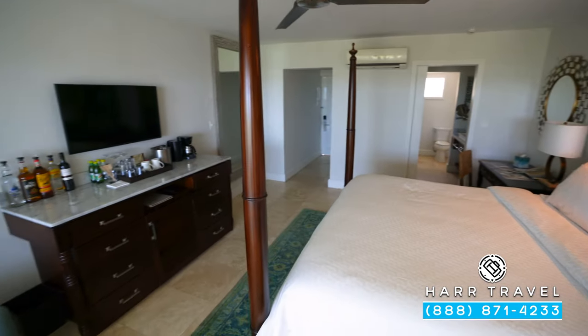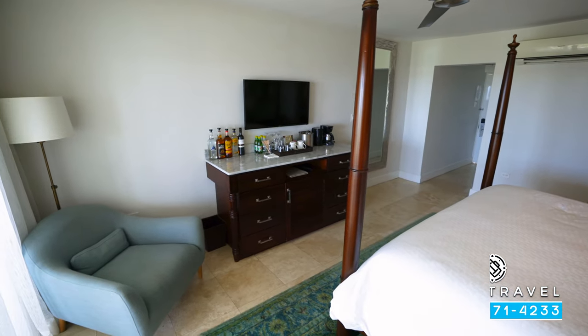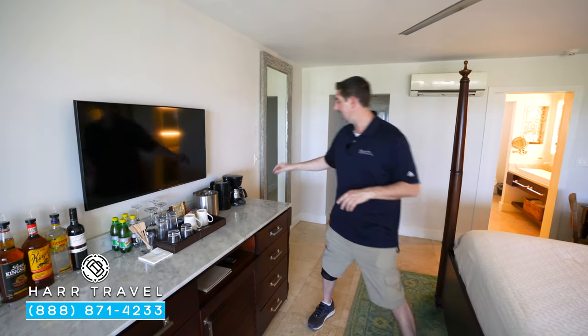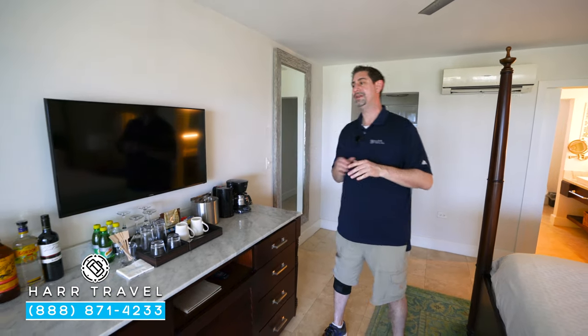Directly across you're going to find your flat panel TV — it is an interactive TV, you can see what's going on throughout the resort, and in addition to that you can watch television and stream from your own devices. They even added an HDMI, USB, and Bluetooth functions when they did the renovation.